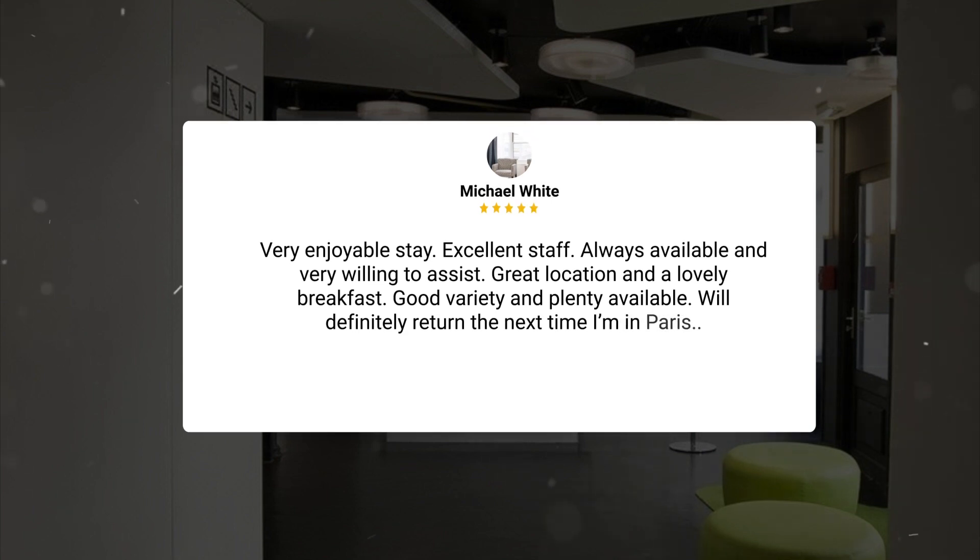Here's what other travelers have to say about this hotel. Very enjoyable stay, excellent staff, always available and very willing to assist, great location and a lovely breakfast, good variety and plenty available. Will definitely return the next time I'm in Paris.